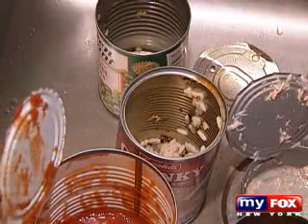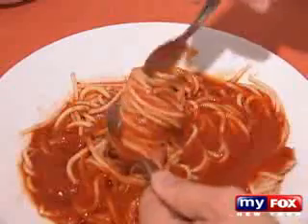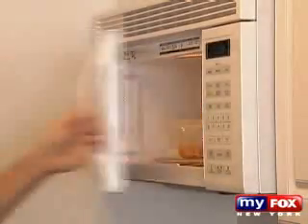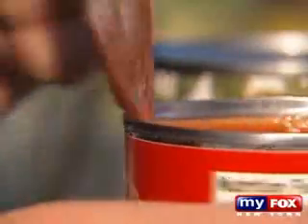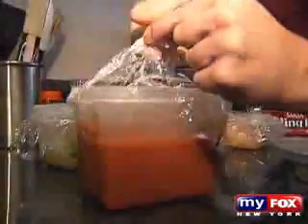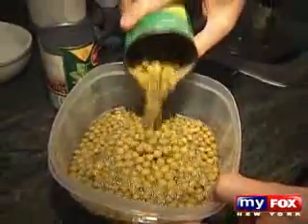Bisphenol A is virtually in every can of food we consume. According to Dr. Vom Saal, it is a big problem because it leaches into the foods we eat. When you heat this plastic or put tomato sauce in it, the acid degrades the plastic, and the food inside becomes full of this sex hormone.